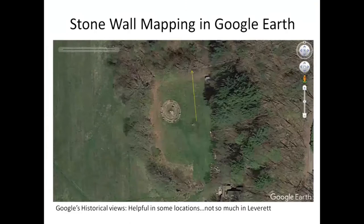You can do some stone wall mapping in Google Earth. This is my property here on the gutter, and the yellow arrow is hopefully following a stone wall that's visible on Google Earth. What you can't see is the stone wall that goes this way and the stone wall that goes this way. There's a landscape I worked on in Rhode Island where the images are so good that you can see the stone walls — that's not so much the case in Leverett, but had to point it out.